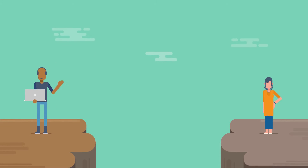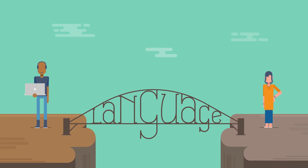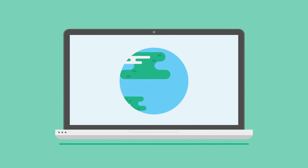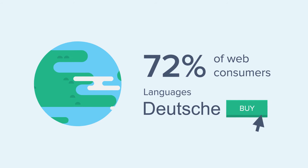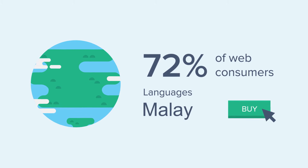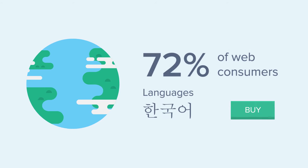Delighting customers is a tough job. What if we could make it a tad bit easier by eliminating language as a communication barrier? Consider this: an 8-nation survey suggests that 72% of web consumers are more likely to buy a product or service with information in their own language. This makes multilingual customer support the need of the hour.